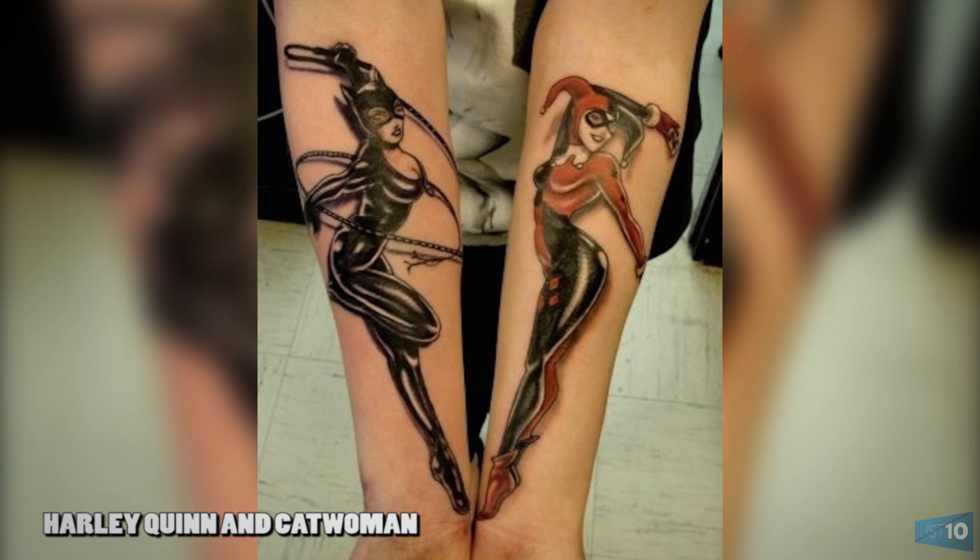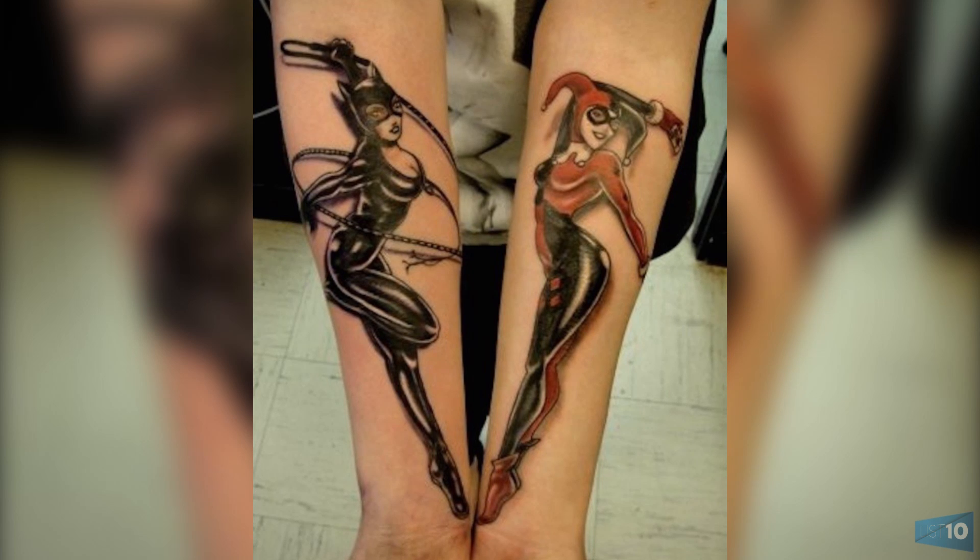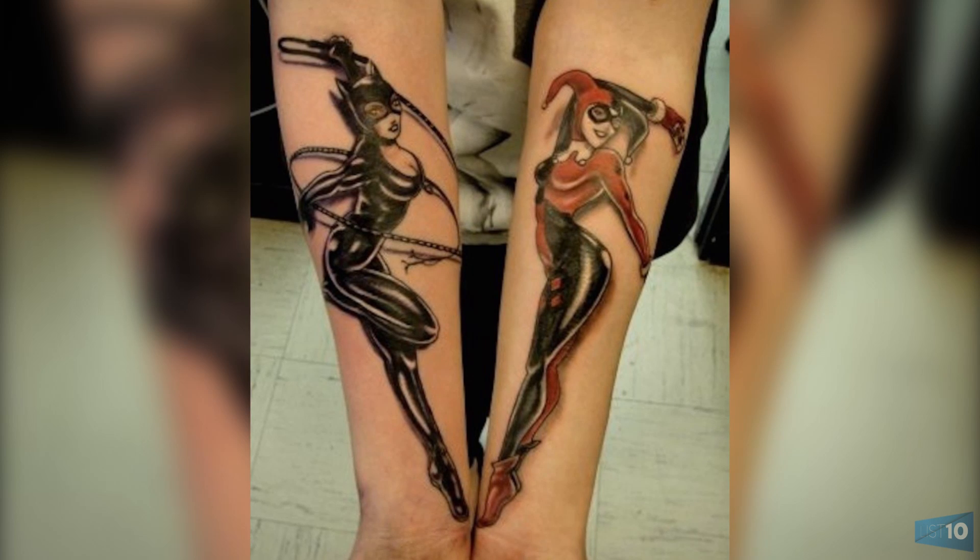Number 5: Harley Quinn and Catwoman. Here we have Harley Quinn and Catwoman, two villains in the Batman comic books, on matching arm pieces. They are placed with their legs spread out to look like a classic pinup pose, and this works well with the shape of the arm. They complement each other perfectly while facing inward. Harley Quinn is to be featured in the new Suicide Squad movie, premiering in August.